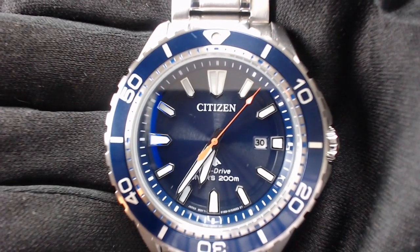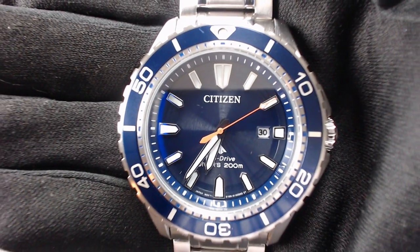Right now I am wearing the Citizen Promaster Diver. I'm joined by my kitty, Friday — let me get you to jump down, okay. This is my Citizen Promaster Diver. It's something that just came out at the end of 2017, kind of around Christmas time, so it was definitely in all the stores for Christmas.